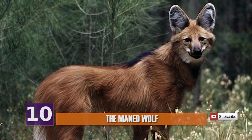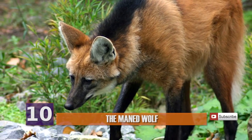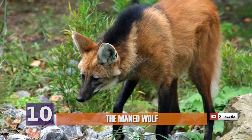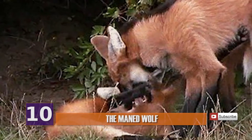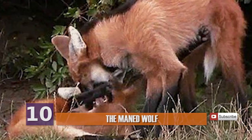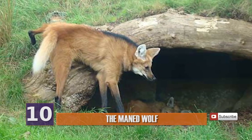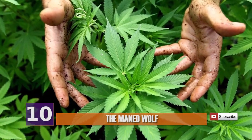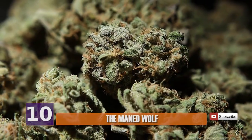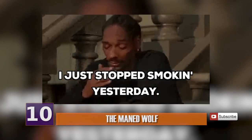On the weirder side of things, the maned wolf is also known as the 'skunk wolf' because of its distinct odor and territory markings. Even crazier, they use their urine to communicate about things such as hunting pads and buried prey. The kicker is that their urine smells strikingly similar to marijuana — it contains a substance called pyrazine, which is also found in marijuana.